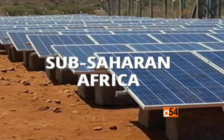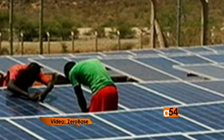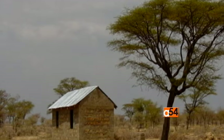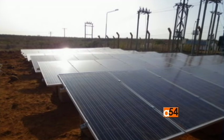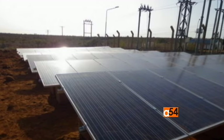In sub-Saharan Africa, Zero-Base power sources are providing electricity to remote communities to improve stability and reduce dependence on fossil fuels. Last year in Tanzania, a primary school installed a hybrid K-series power system, which is a low-maintenance solution specially designed for Africa.